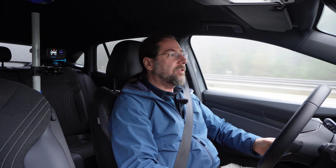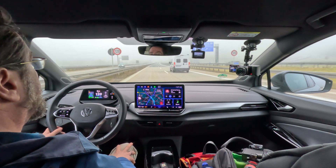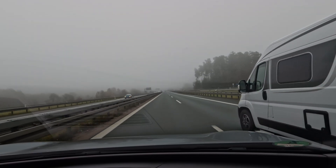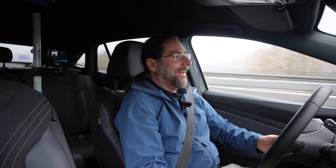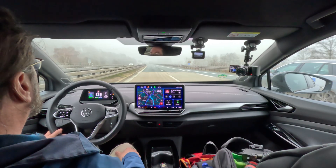Charged to 68% as planned — 192 kilometers of range, 161 kilometers left to go, so only about 31–32 kilometers of margin. I don't want to slow down, but I'm also not going to drive any faster.